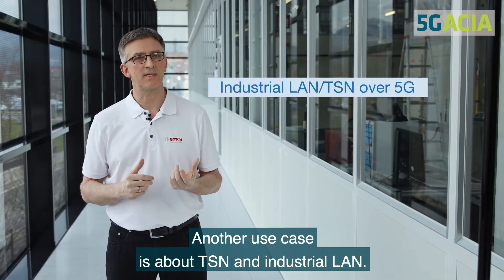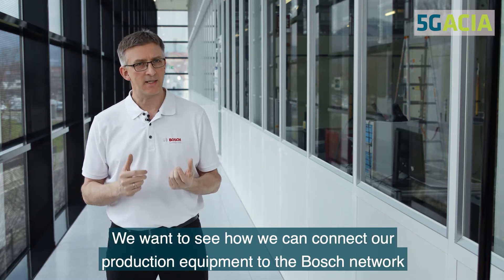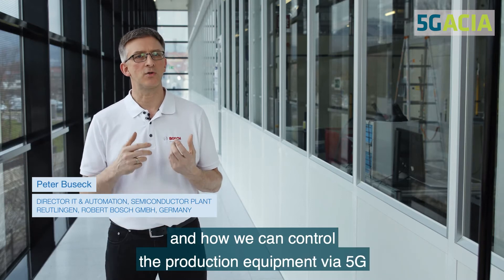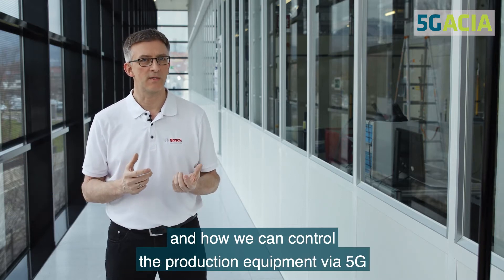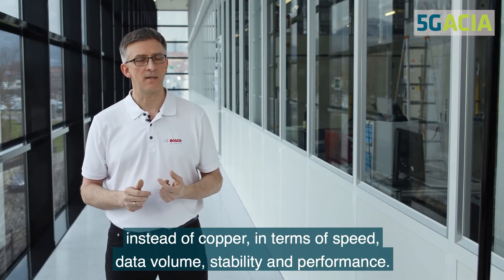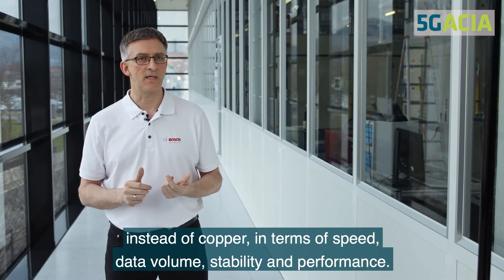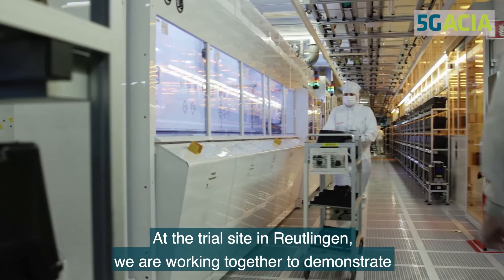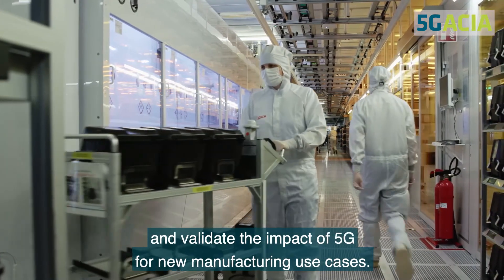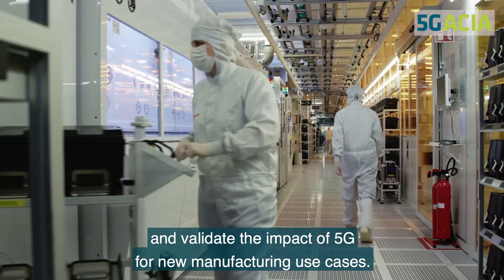Another use case is about TSN and Industrial LAN. We want to see how we can connect our production equipment to the Bosch network and how we can control the production equipment via 5G instead of copper, in terms of speed, data volume, stability, and performance. At the trial site in Reutlingen, we are working together to demonstrate and validate the impact of 5G for new manufacturing use cases.